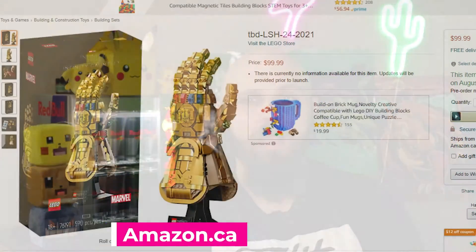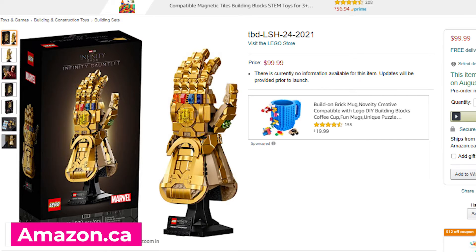The Infinity Gauntlet is set to drop on August 1st. Pre-orders are now live on lego.com as well as Canadian retailers like Amazon, Walmart, and Toys R Us. But hurry — pre-orders are growing fast because of the low cost of the set at $99.